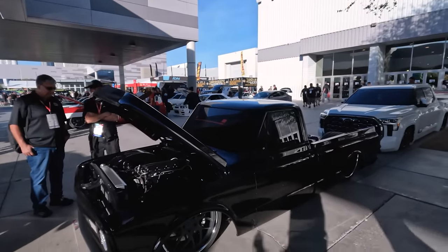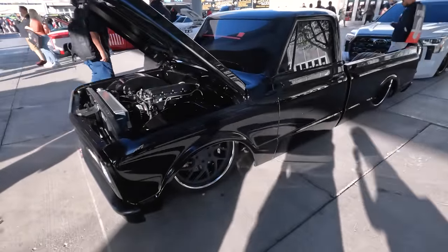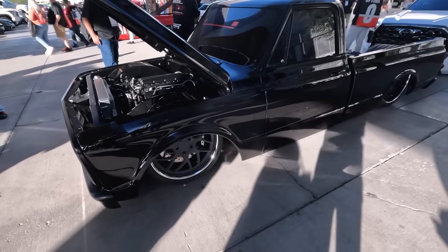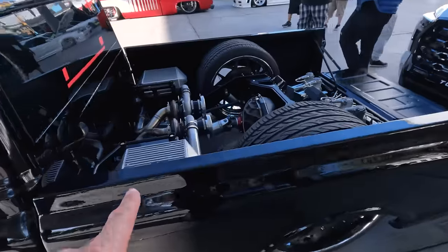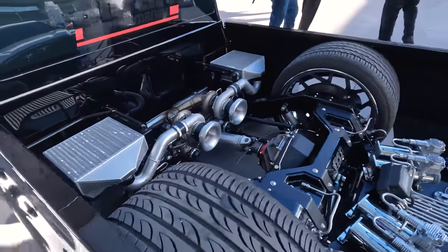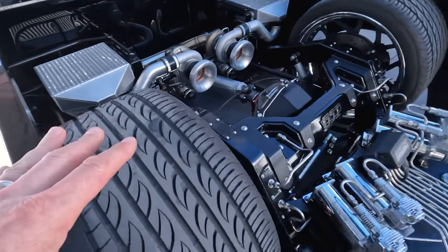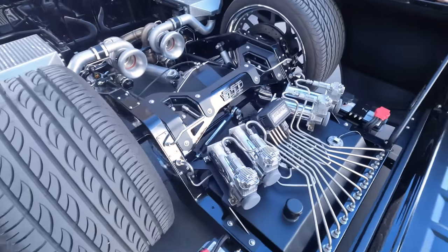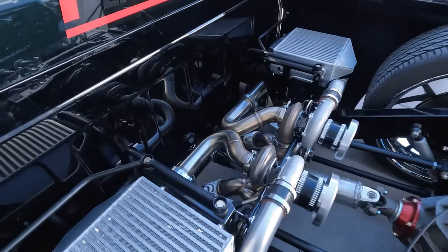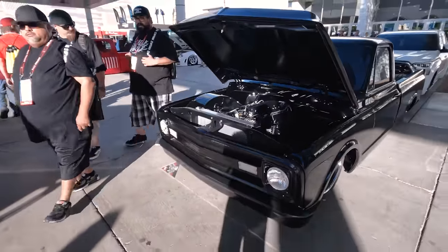From one slammed Chevy C10 to another — absolutely murdered out on the ground thanks to an Airlift Performance kit. LS under the hood. Coming back to the bed: we got twin snails back here — twin Garrett turbochargers with the intercoolers. This is a work of art. Here's your Airlift Performance stuff going on with all your hard lines. The turbo setup is absolutely gnarly, completely blacked out. This thing is gorgeous. I might like this one more than the gray one.